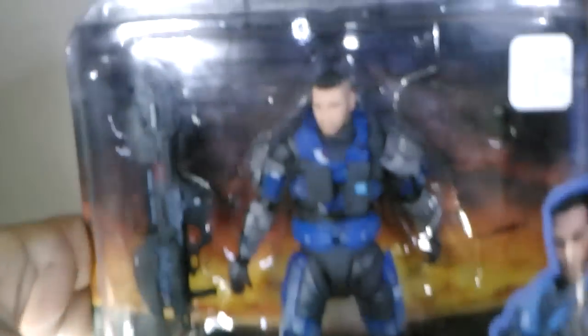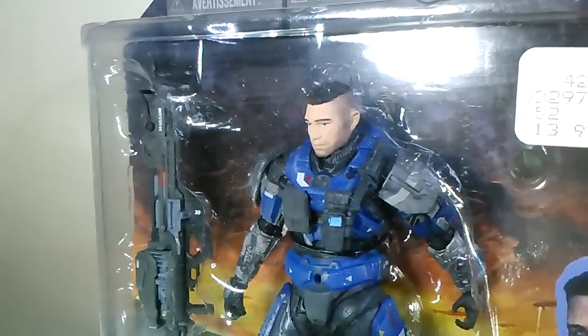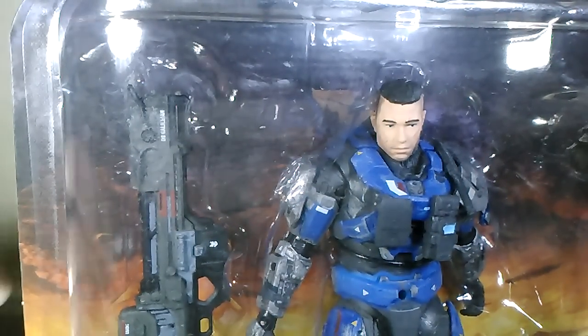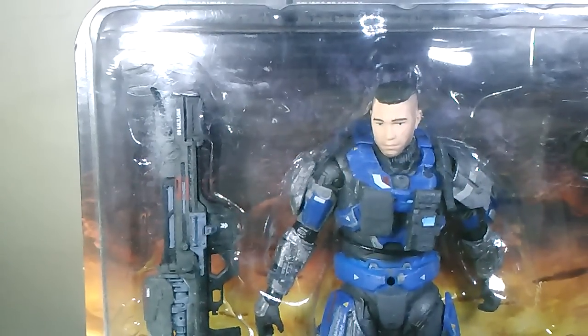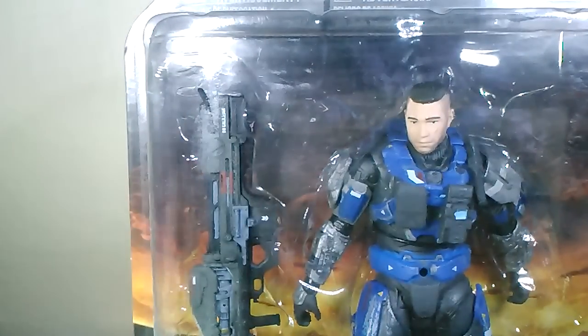Carter is number 10, and that includes his unhelmeted version. Later releases had what I call the clean pauldron, and some even had an almost silver paint app on the gray armor. The second release of Carter has improved knee articulation. Incredibly, he's the only unhelmeted Noble Team member with a different weapon — he gets the Spartan Laser.